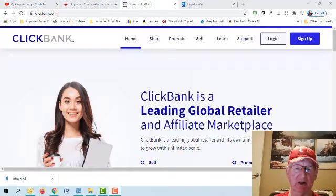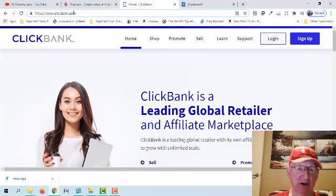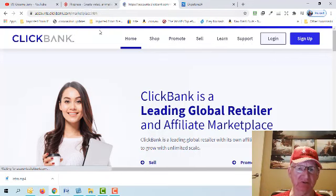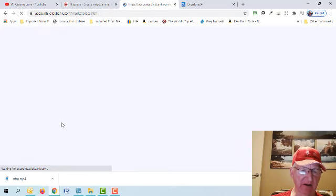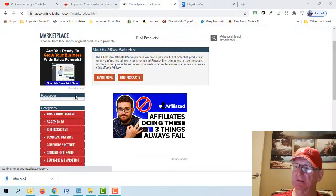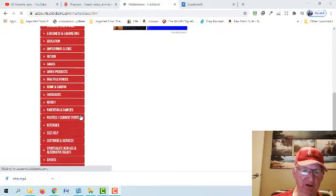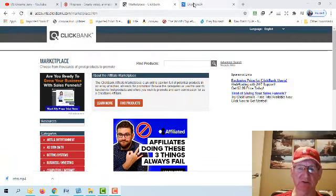We're going to need a product to promote. One of the oldest affiliate product sites is ClickBank — it's been around for years. If we go to the marketplace it has thousands of products and hundreds of categories. You can click on any of these categories and there are thousands of products available.